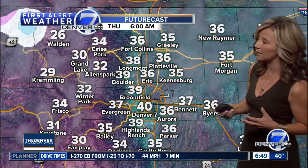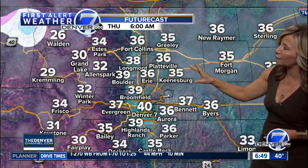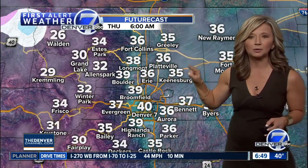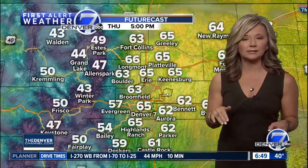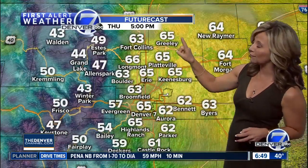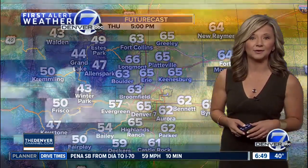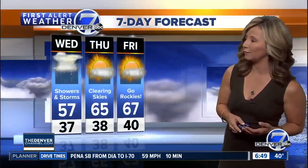Then it clears out, so by midnight we'll see some quiet weather, and potentially some patchy lingering fog early Thursday morning. But look at our warm-up tomorrow — from 30s in the morning to some mid to even upper 60s between 4 and 5 o'clock. We'll have more sunshine tomorrow; it's going to be a beautiful day on Thursday, and a little warmer on Friday.